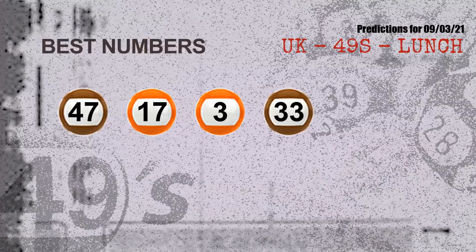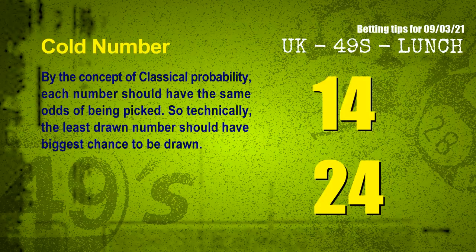Now, the most exciting part of this video is coming. We find out some numbers with the best chance to win next draw — they all match the following ones and colors. The best four numbers to win next draw are 47, 17, 03, and 33.